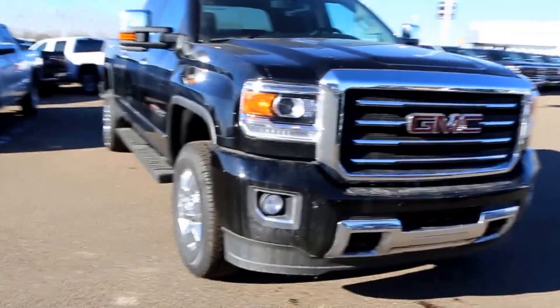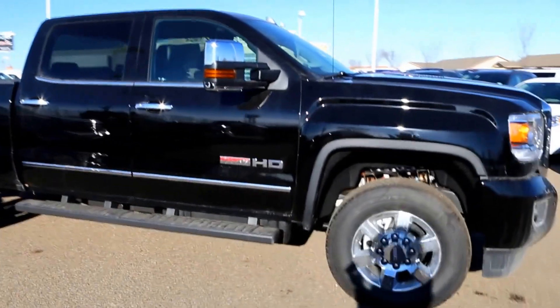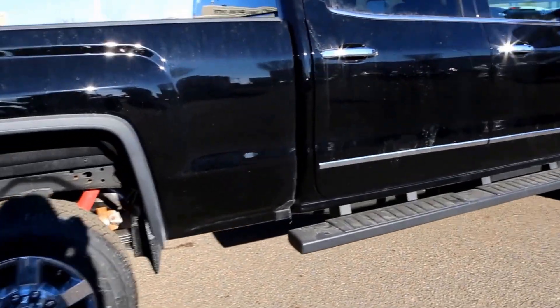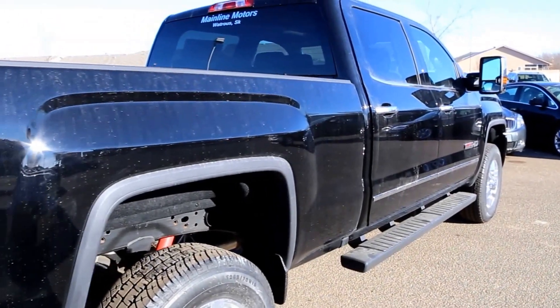Welcome to Davis GMC Buick in Medicine Hat. Here we have a 2016 GMC Sierra 2500 HD SLT All-Terrain. It's an onyx black, with a Duramax diesel 6.6 liter V8 and an Allison 6-speed automatic transmission.